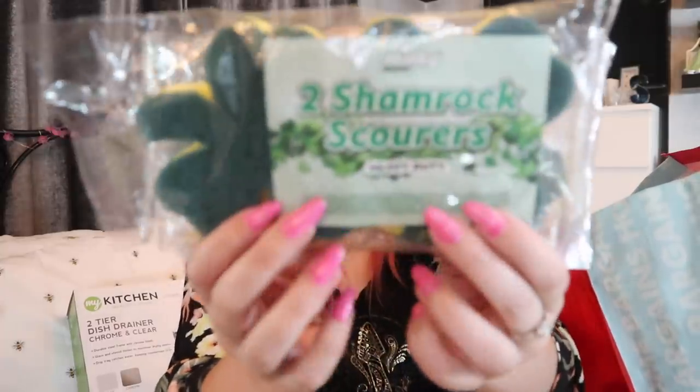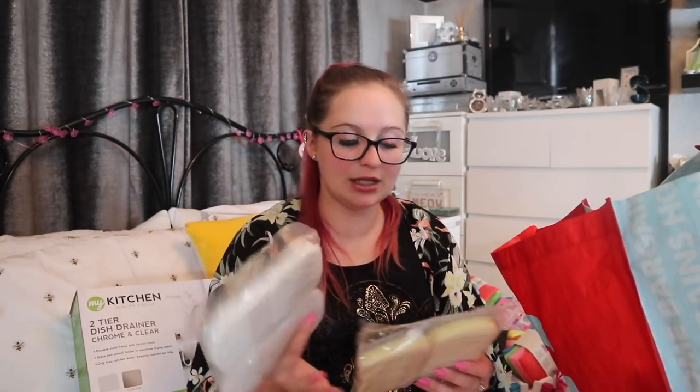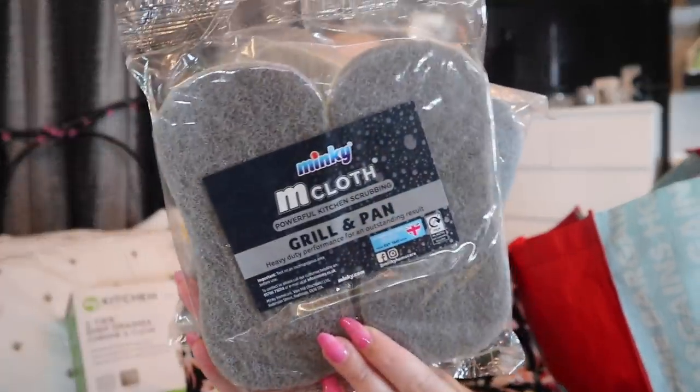I picked these up directly from the Minky website. I got two packs of shamrock scourers — green one side, yellow the other. I think these were £1.50 or £2 per pack. I also got grill and pan cloths, which are just general Minky cloths — probably a couple of quid, around £2.50. I thought I should get some nice quality sponges for my pans and cookware.